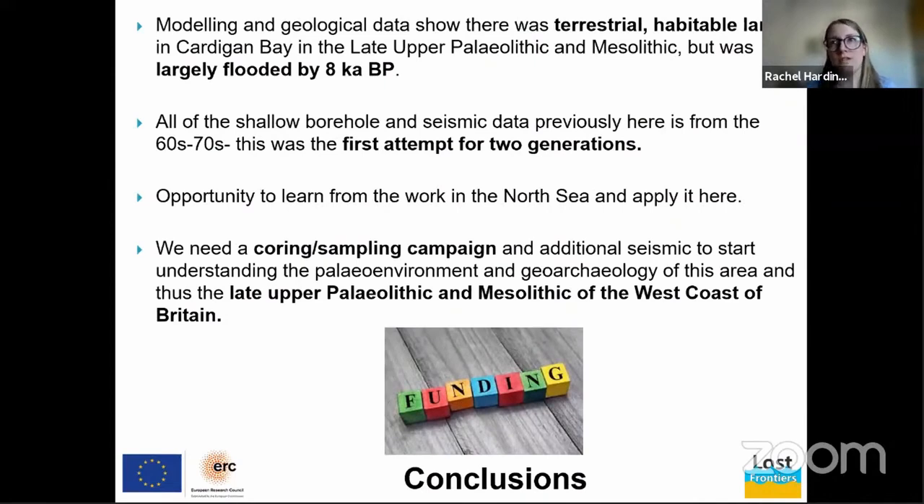In conclusion: modeling and geological data show there was terrestrial and habitable land in Cardigan Bay in the Late Upper Palaeolithic and Mesolithic, but it was largely flooded by 8,000 years BP. Most of the existing shallow borehole and seismic data from the BGS database was gathered in the 1960s and 70s, so this was the first attempt in two generations to collect data here. We have a massive opportunity to apply what we're learning in the North Sea to this area, but we need a coring and sampling campaign, additional seismic data, and more funding.